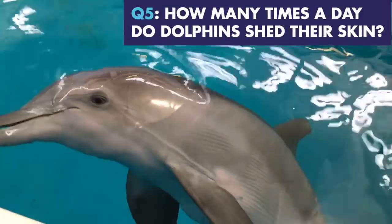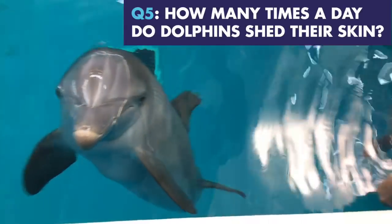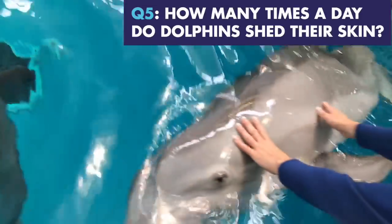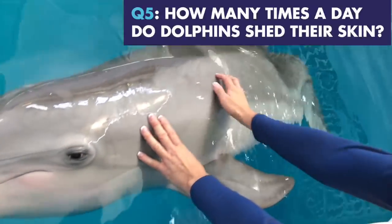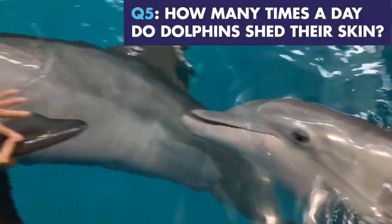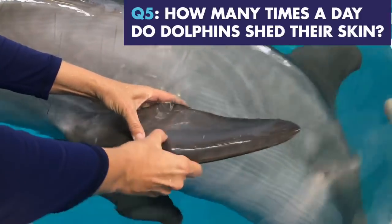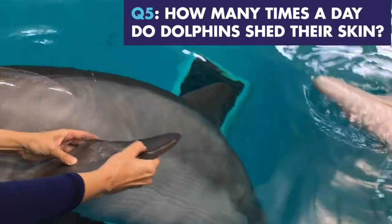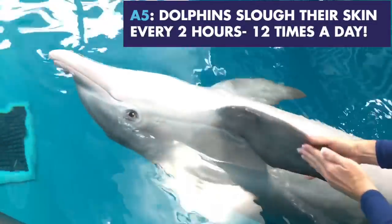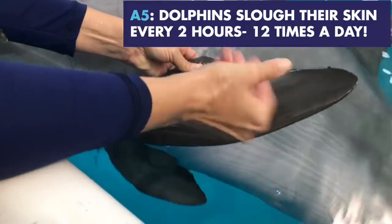Here's an interesting one — how many times a day do dolphins shed their skin? This is a tough one. The answer is every two hours — you can feel it right there, some of the skin right there. That's twelve times a day.